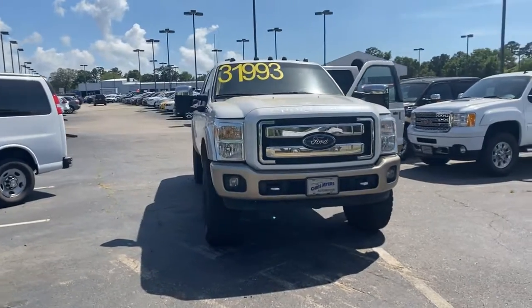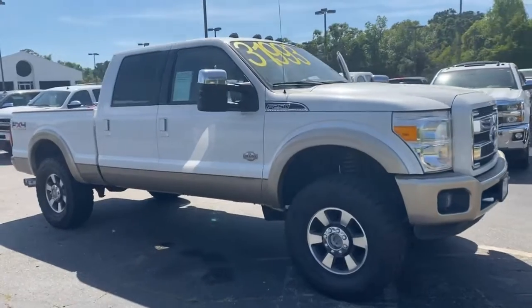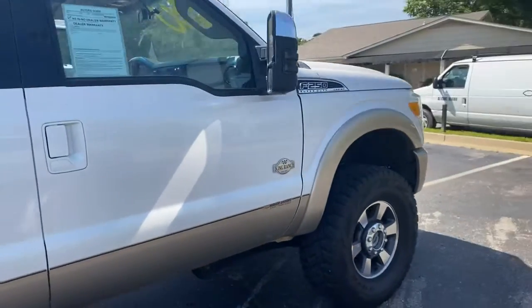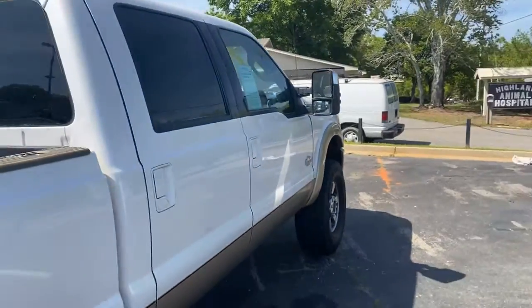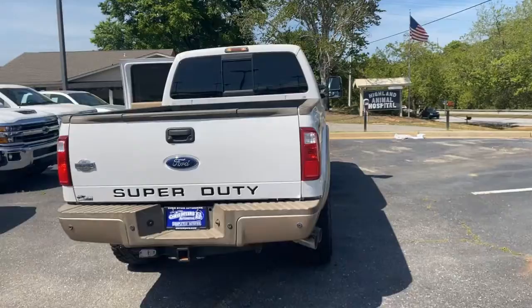Welcome to Chris Myers Auto Mall. The Ford F Series has been the best-selling truck in North America for over 33 years. Right now we have a beautiful, well-kept 2011 Ford F-250 King Ranch 4x4 Crew Cab in stock and ready to take you and your crew anywhere you want to go.